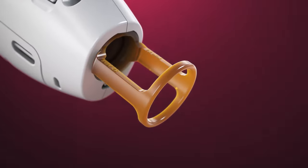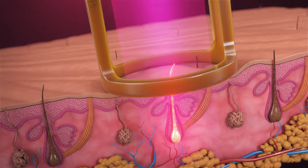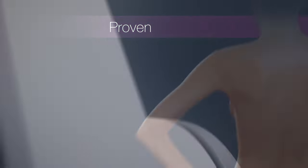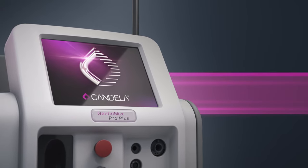Gentlemax Pro Plus — exceeding your patient's expectations and your business needs. Built on the technology you trust and the brand recognized around the world, the Gentlemax Pro Plus delivers fast, proven results with every laser treatment. Gentlemax Pro Plus: excellence evolved.